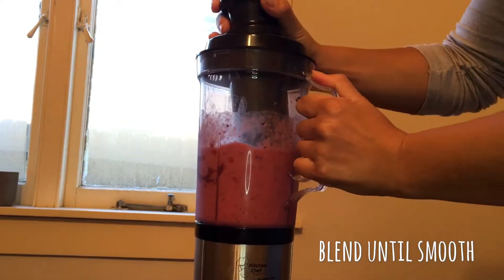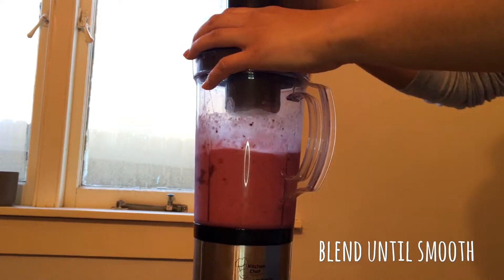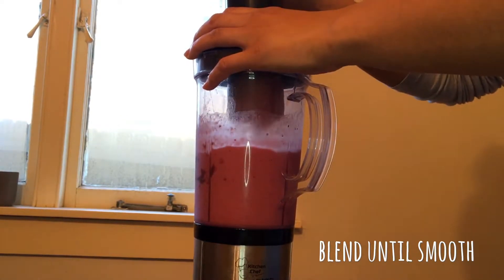I use my kitchen blender, which is pretty much like a Nutribullet, to mix everything together. It literally takes less than a minute for everything to be blended really well through.